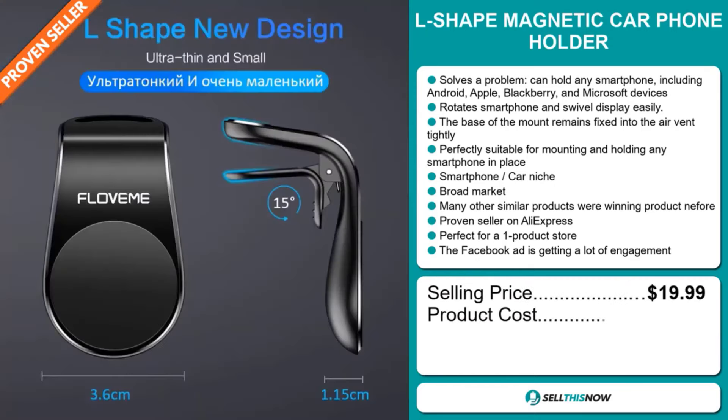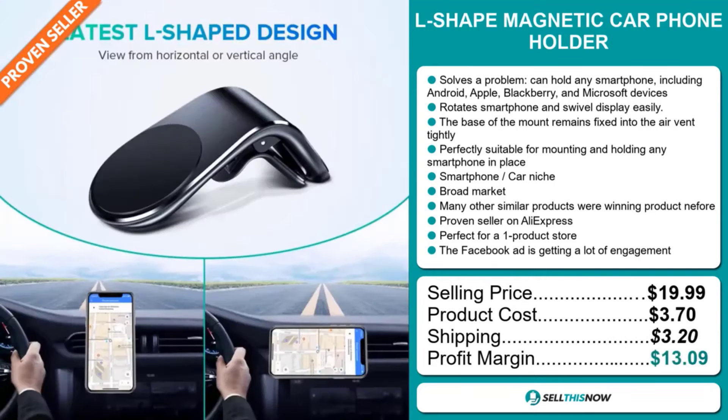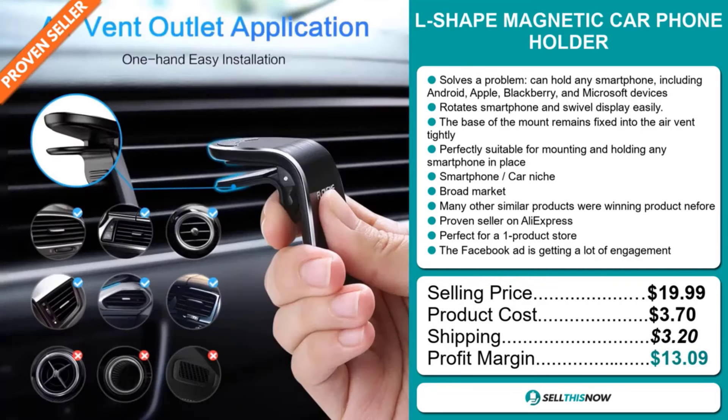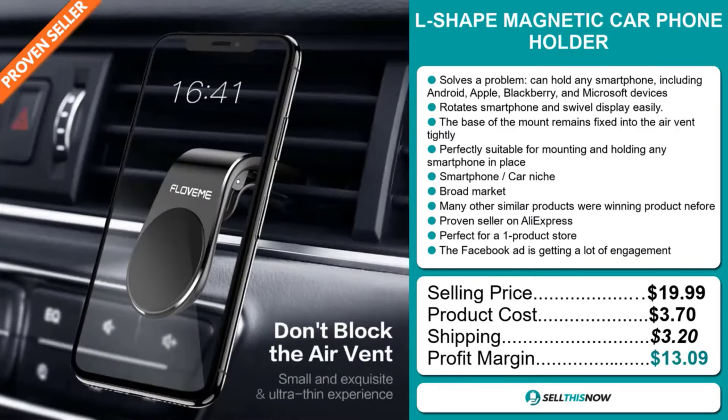The product cost is only $3.70. Shipping will set you back $3.20, so you're looking at a good profit margin of $13.09. Sell this now.